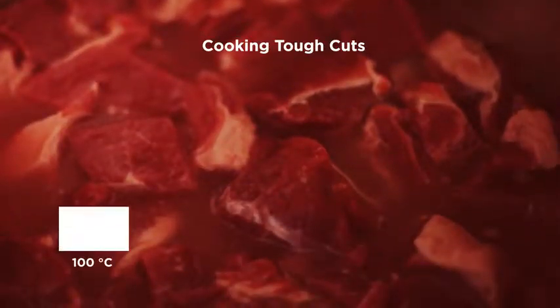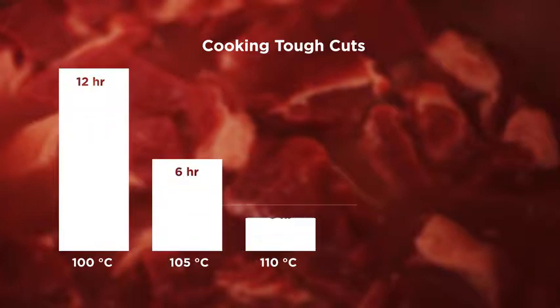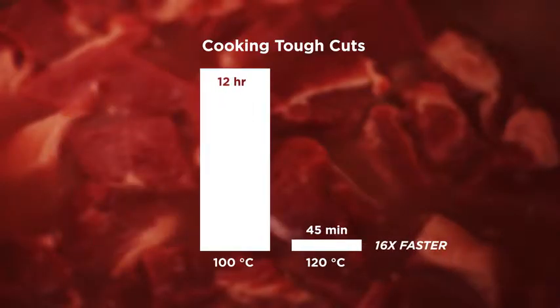As a rule, for every 5 degrees Celsius that the temperature increases above 100, the cooking time is cut in half. So an increase in the water's boiling point of just 20 degrees Celsius accelerates cooking speed by up to 16 times.